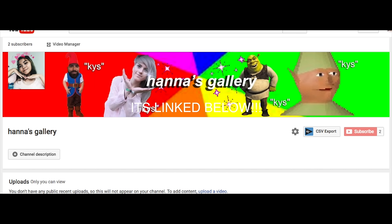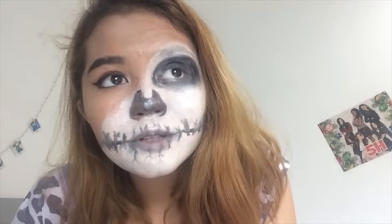Hello everyone, so today we're going to do a video. Before we start, subscribe to my other channel called Hannah's Gallery — I'll give you a cookie. I post rants and vlogs there and it's very cool. I'll show you a snippet right now. So yeah, go and subscribe!